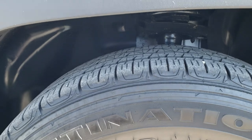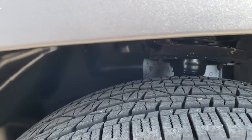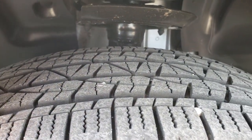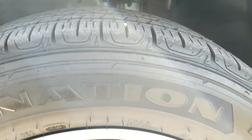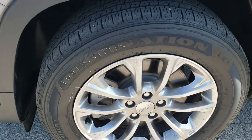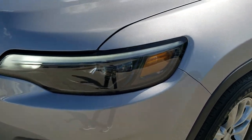This vehicle comes with 17 inch painted alloy rims and Firestone Destination 225/60R17 tires, and they have probably about 70 to 80% of the tread left on them. They went to a more of a billet silver painted rim as opposed to a bright silver with the new body style here.